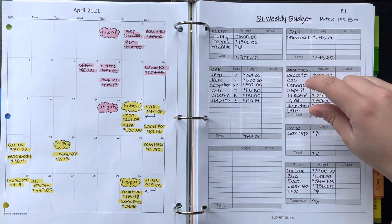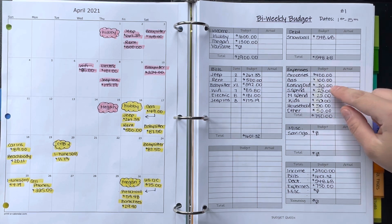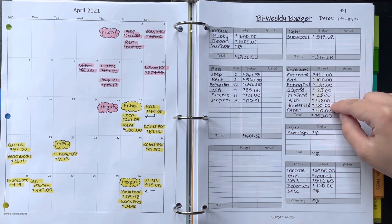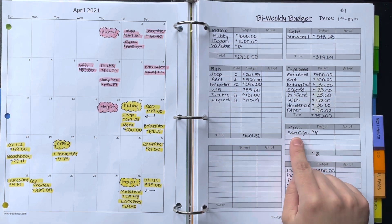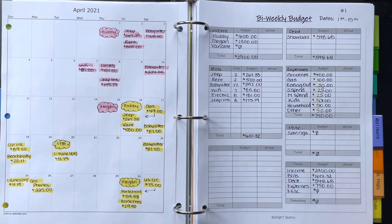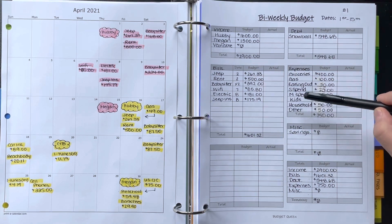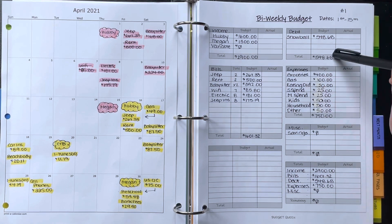Let's skip debt for a second and go to expenses. I split everything in half from my monthly budget. So groceries for the month are $800, so I budgeted $400. Gas $100, eating out $50, my husband's spending $25, my spending $25, kids $50, household $50, other $50, miscellaneous zero. I also added savings into this column so I wouldn't forget it. To get my debt snowball amount, I took income, subtracted bills and expenses, and that gave me a debt amount of $548.68.